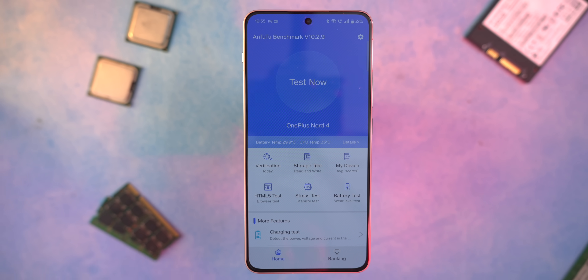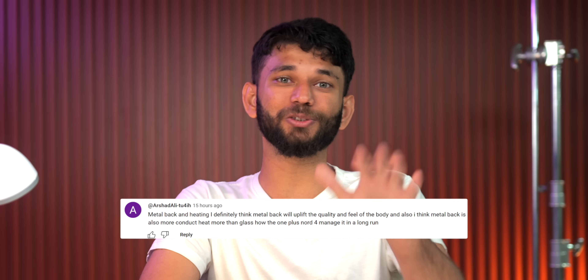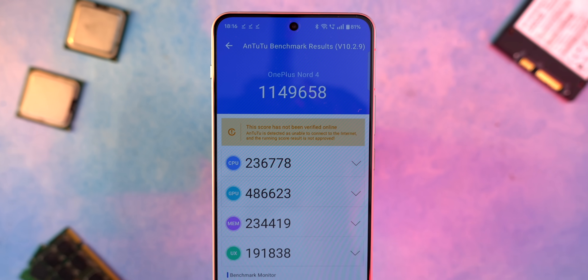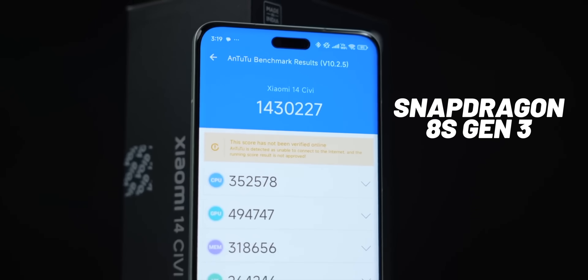The Nord comes in a 128GB variant with UFS 3.1 storage and a 256GB variant with UFS 4.0 storage. Thank God there's no typo this time from OnePlus. A lot of questions were on heating — especially since it has a metal back, does it feel hot frequently? We ran the AnTuTu benchmark and it scored around 11.5 lakhs, which is slightly lower than the Snapdragon 8S Gen 3 on the Poco F6 and Xiaomi 14C, etc.